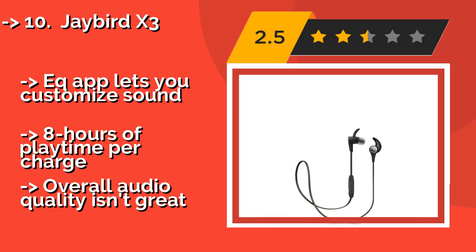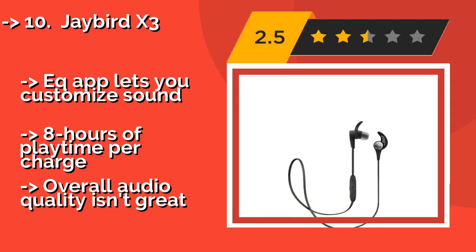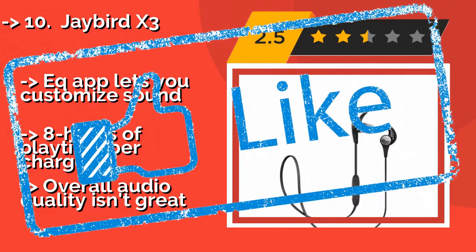But overall audio quality isn't great. Check out the link in the description to buy this product from Amazon.